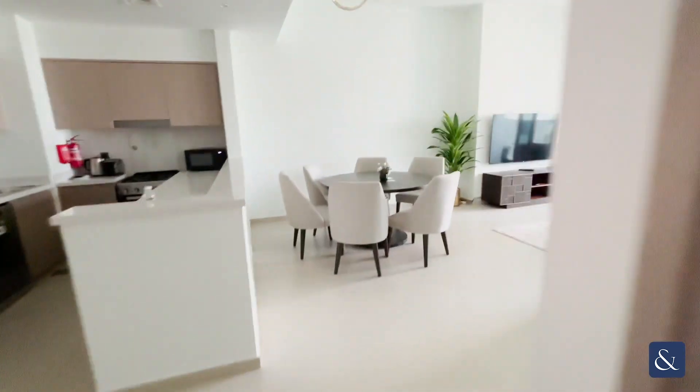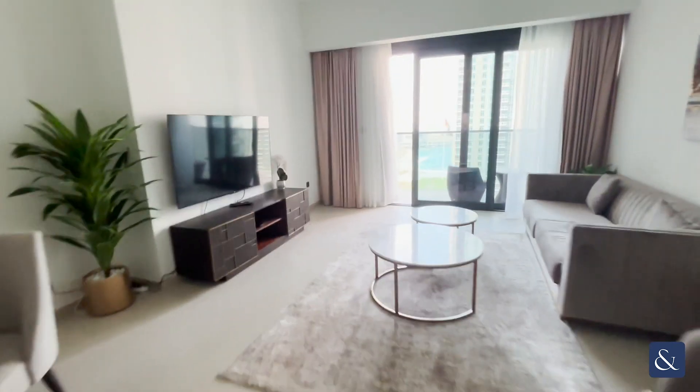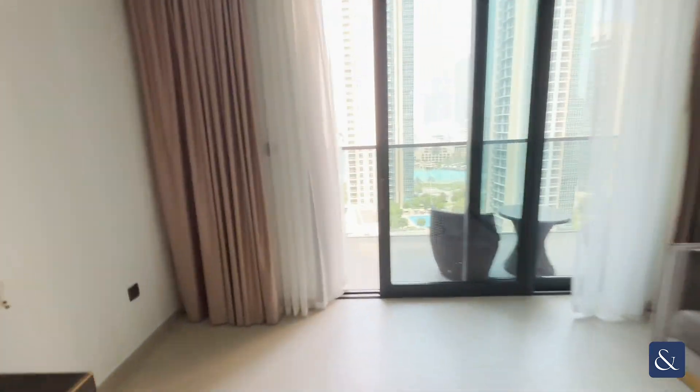Very well designed unit here and a very rare layout. Going now back into the living and dining area, you can see the view from the balcony here.